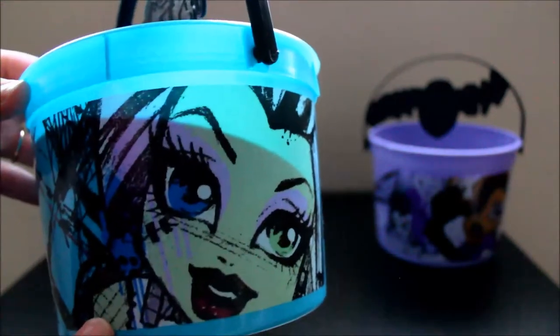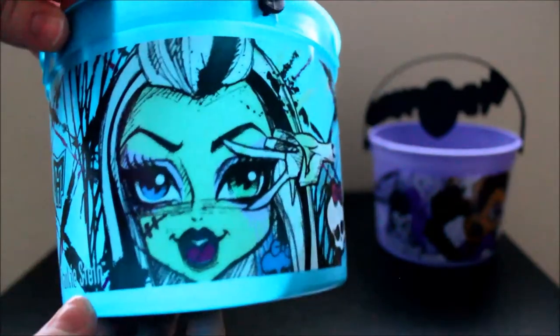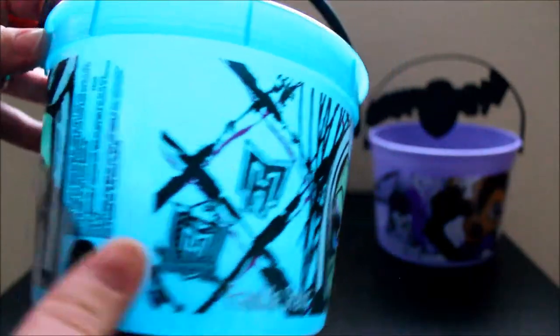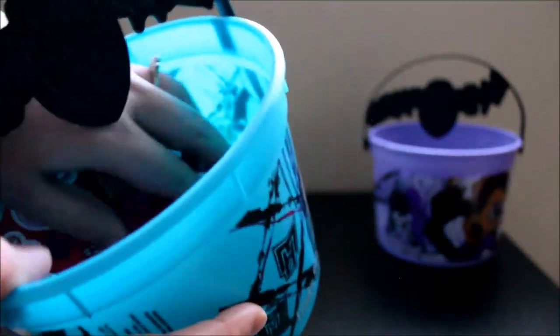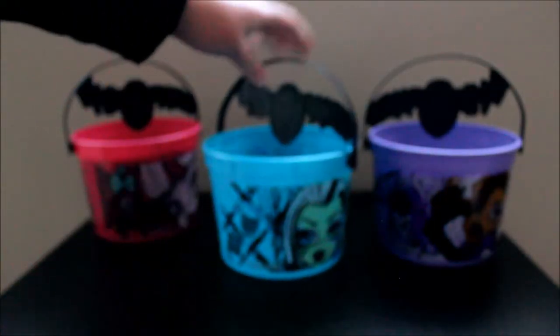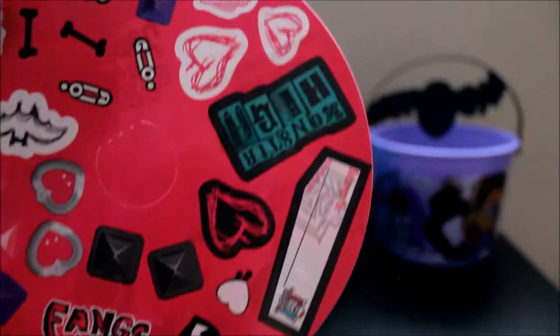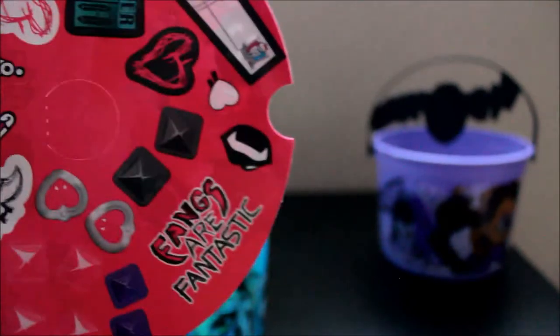Then we have Frankie Stein — it's a blue bucket. These are very cool and very pretty too. They're not very big though, so holding a lot of candy isn't going to be very fun. I would take one of these, carry it around in style, and then once it fills up, dump the candy in a pillowcase or a garbage bag in the car full of candy. Here are the stickers for that one — I think they gave me the same stickers for those two. Darn.